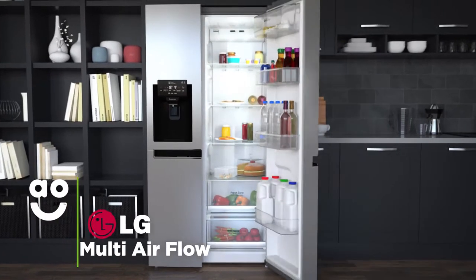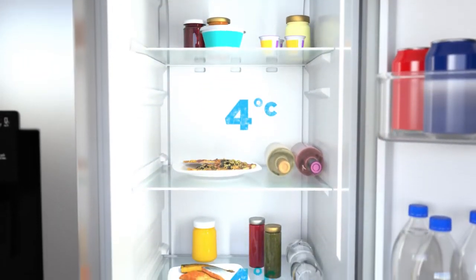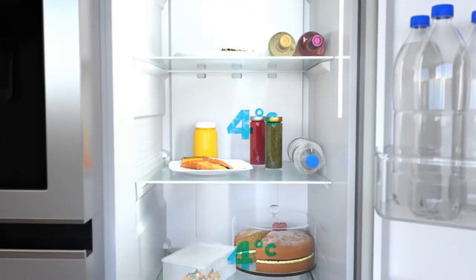Multi-airflow keeps the temperature even throughout the fridge. Vents down the back walls circulate cool air around the cabinets, so your food will stay fresh and evenly chilled whichever shelf you place it on.